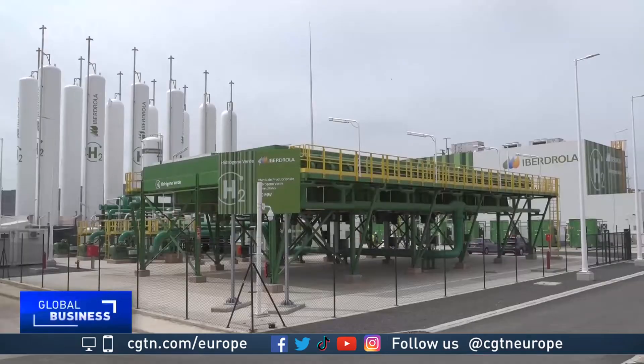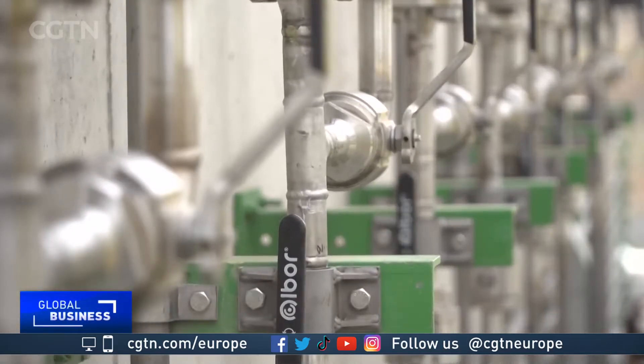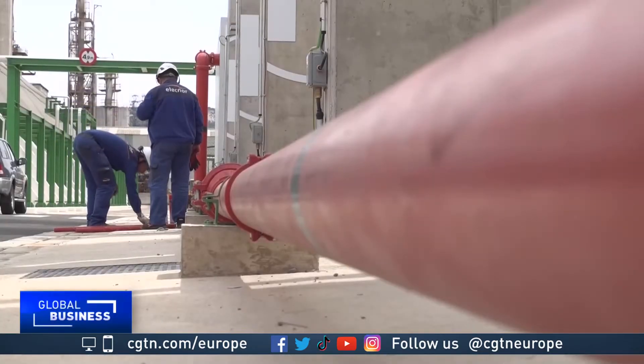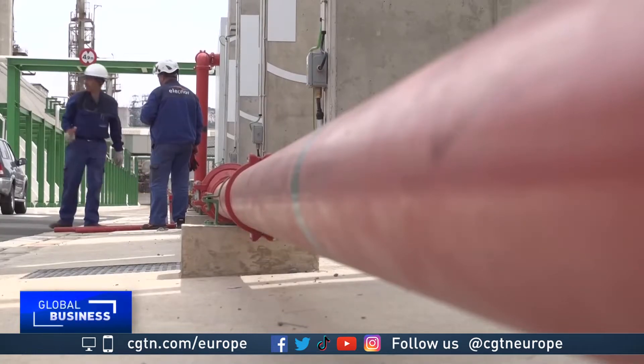The largest hydrogen plant in Europe opened here in Puertollano last year, an hour train ride from Madrid, using support from the European Recovery Fund. The plant was designed to produce green hydrogen for industrial use.